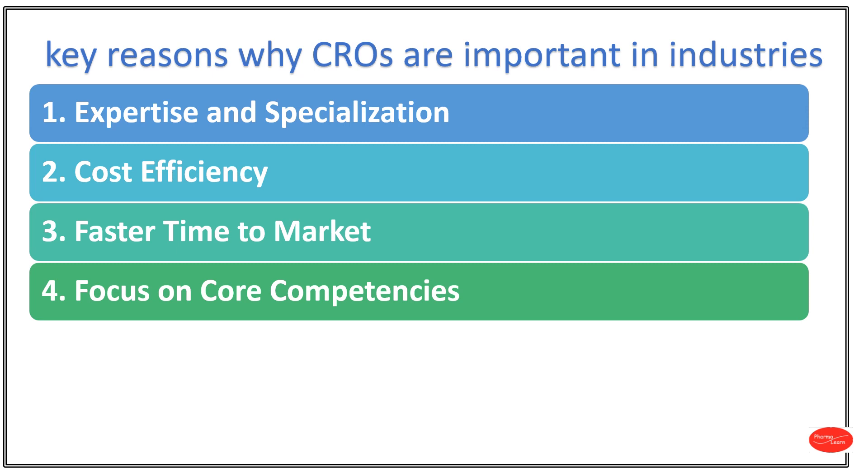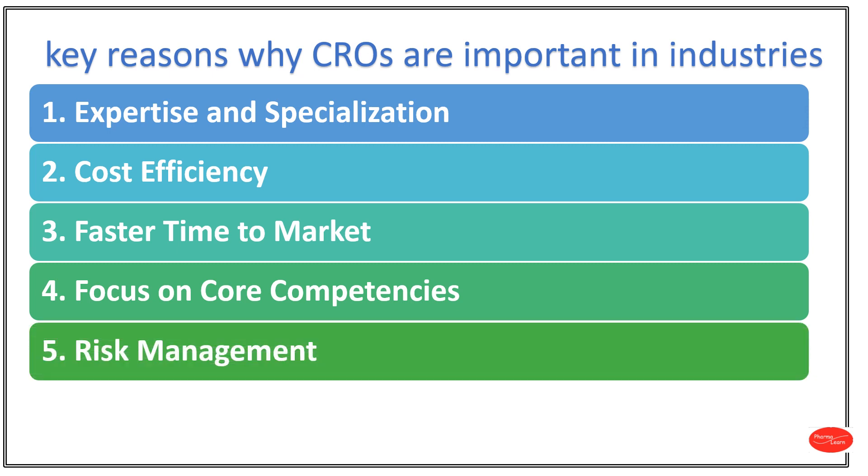Competencies means skills that are needed for something. This allows businesses to allocate resources more strategically and concentrate on innovation and strength. Number 5: Risk Management. CROs often have established quality assurance and risk management programs and protocols to ensure the accuracy and reliability of Research and Development works.